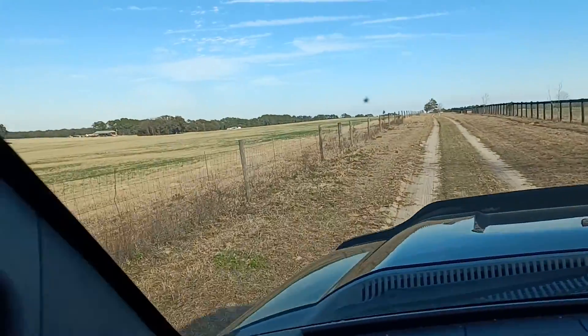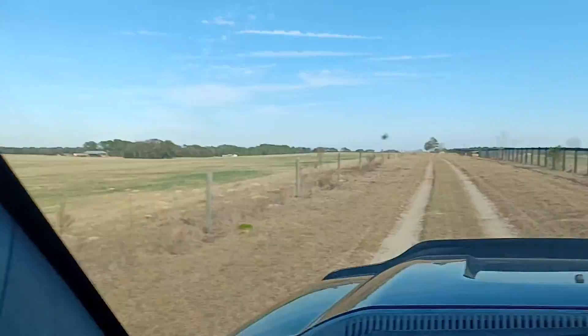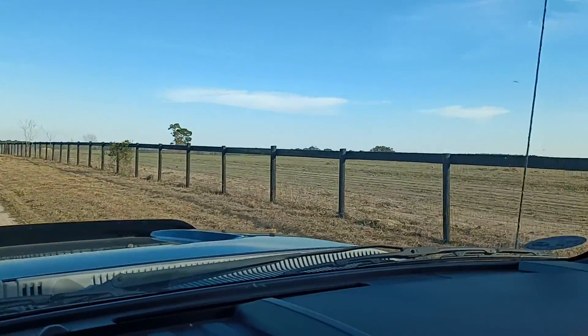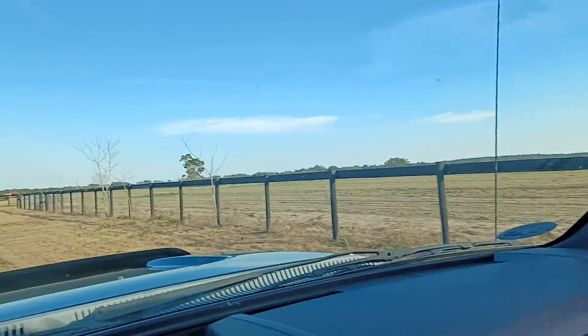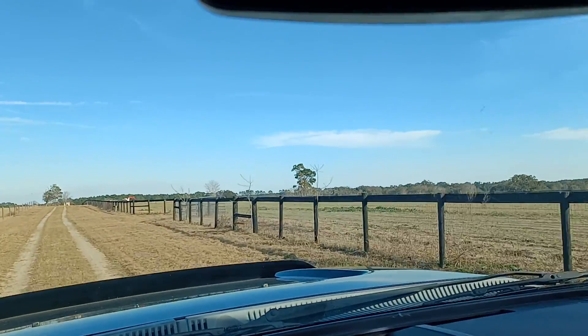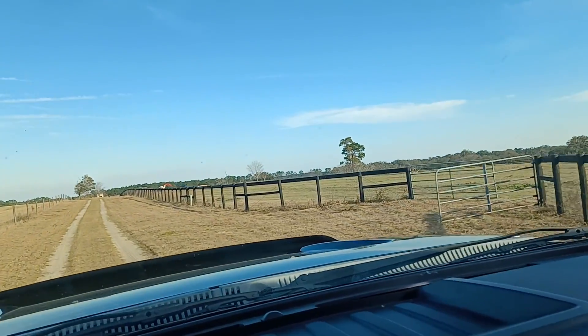It's pretty up here. It's old farm ground — it hasn't been much for livestock and stuff like that. They've been harvesting. I imagine they've been growing peanuts, and I don't know if they do watermelons right here or not.